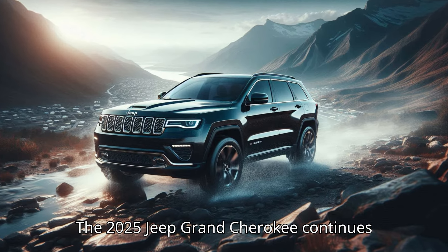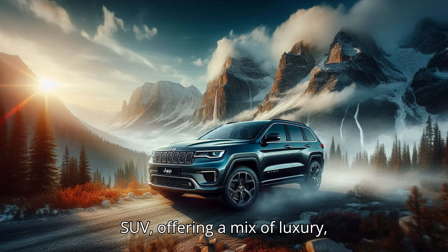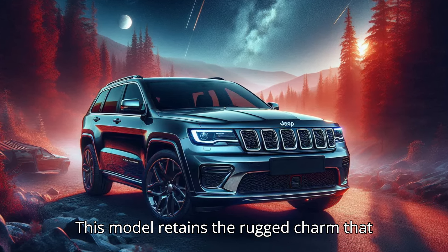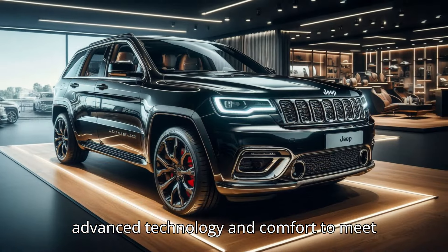The 2025 Jeep Grand Cherokee continues its legacy as a versatile and premium SUV, offering a mix of luxury, performance, and off-road capability. This model retains the rugged charm that Jeep is known for, while incorporating advanced technology and comfort to meet modern needs.